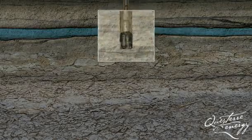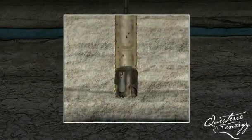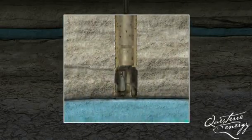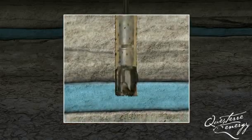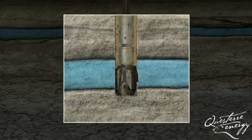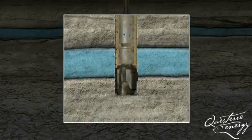A drill bit is mounted on the end of the drill pipe. As the bit grinds away, a mixture of water and additives called mud is pumped into the hole to cool the bit and flush the cuttings to the surface. The mud cakes on the walls of the wellbore, keeping it intact and preventing invasion of drilling mud into the surrounding rock formation.